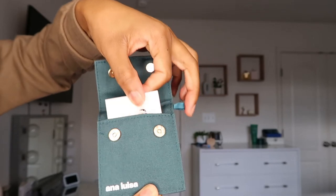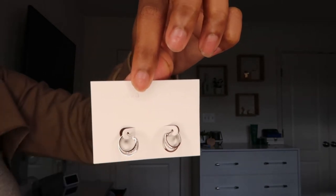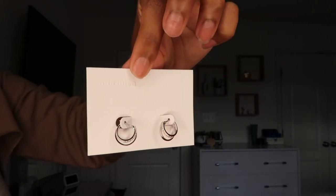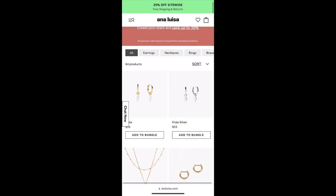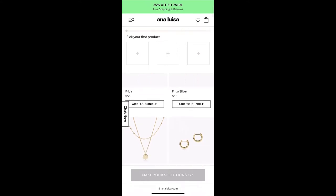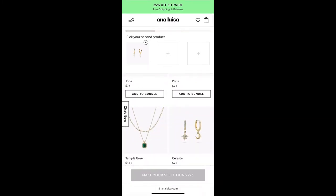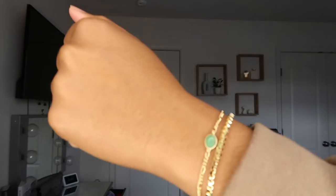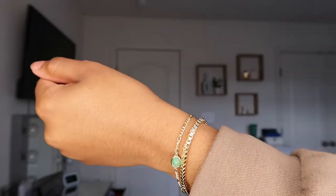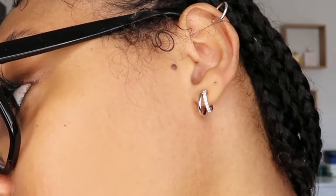They have so much more to offer — anklets, necklaces, bundle packages, and a variety of earrings and bracelets, ranging from silver to gold. With their bundle packages, you can mix and match any jewelry on the site: pair a necklace with earrings and a bracelet, or an anklet with a bracelet and a necklace — however you want to do it. Visit AnaLuisa.com and use our discount code TNLO10 for 20% off. Specific product links will be in the description box below.